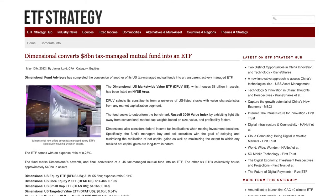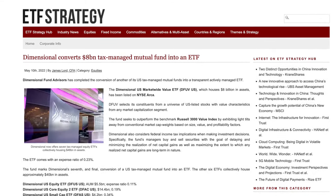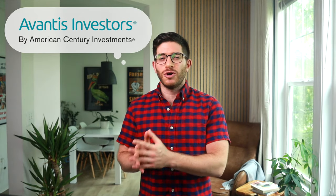Dimensional has been making headlines in recent years because their funds weren't available to retail investors until just a few years ago when they began converting their mutual funds to ETFs. But not all of their mutual funds have an ETF equivalent. Around the same time, some people left DFA to start their own fund house called Avantis, continuing the scientific approach, drawing on Dimensional DNA combined with some new ideas.